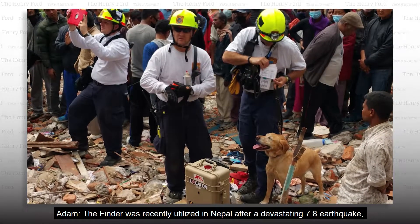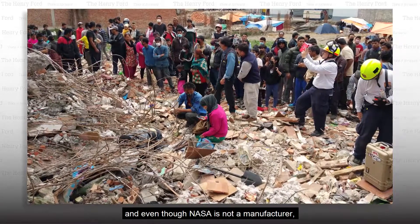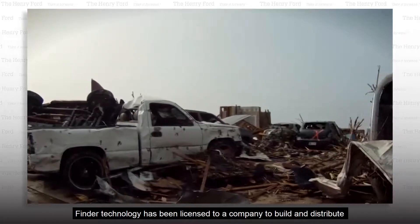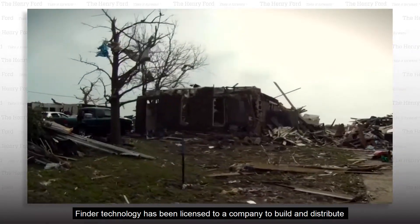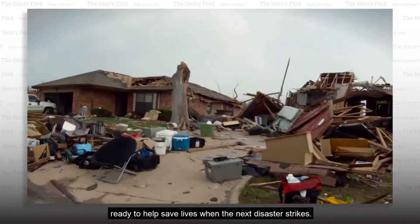The Finder was recently utilized in Nepal after a devastating 7.8 earthquake. And even though NASA is not a manufacturer, Finder technology has been licensed to a company to build and distribute Finders around the world, ready to help save lives when the next disaster strikes.